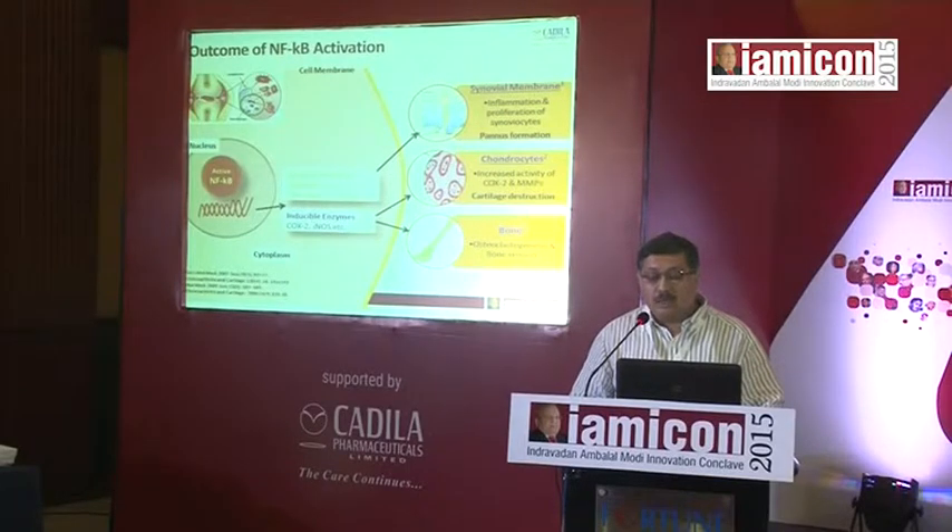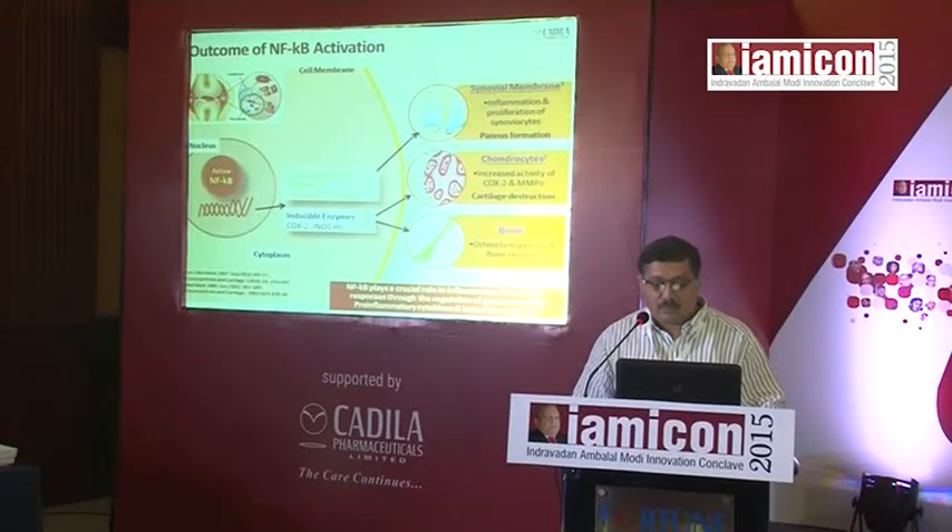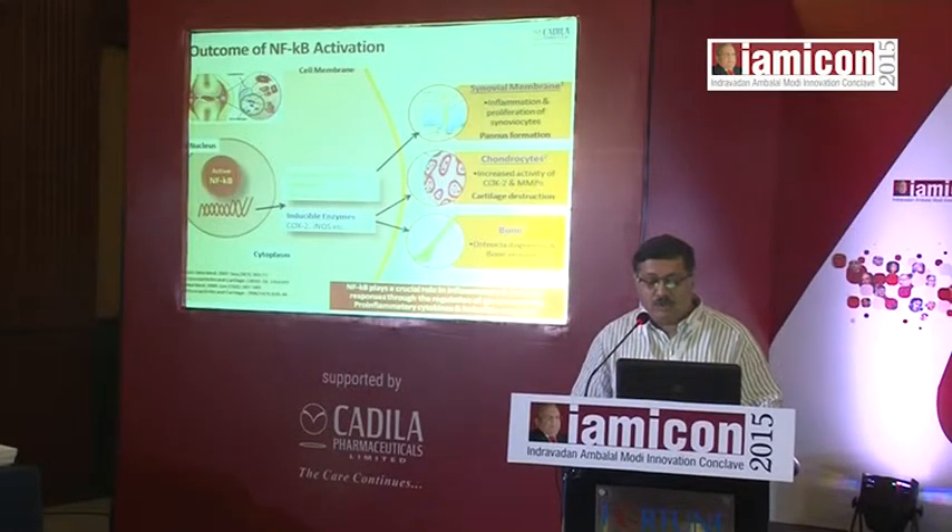There is also release or activation of chondrocytes, resulting in cartilage destruction. On the bone as well, there is osteoclastogenesis and bone erosions. These are all the classical symptoms associated with rheumatoid arthritis. So NFKB plays a crucial role in inflammatory and immune responses through the regulation of genes encoding pro-inflammatory cytokines and inducible enzymes.